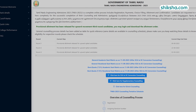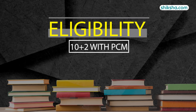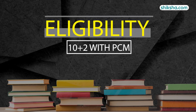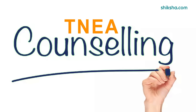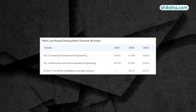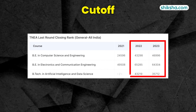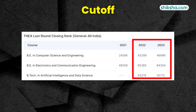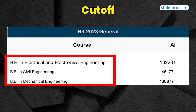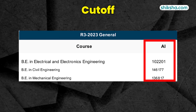Before moving to infrastructure, let's take a quick look at the admission process. BTEC admissions are given on the basis of TNEA counselling. Eligibility criteria is passing marks in Class 10+2 with Physics, Chemistry, and Mathematics as compulsory subjects. The TNEA counselling process assigns ranks based on Class 12 performance. AI and DS cutoffs have become more competitive over the last two years, making it the most aspirational and difficult branch to get into. Other core branches like ECE, Civil, and Mechanical are much easier, with closing cutoff ranks above 1 lakh last year.